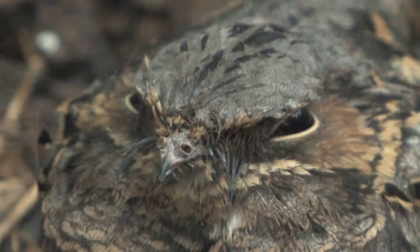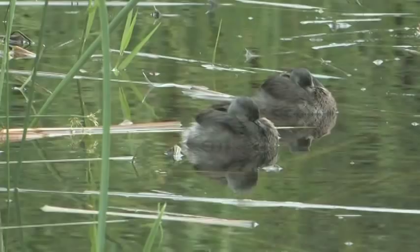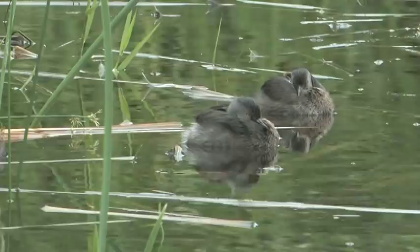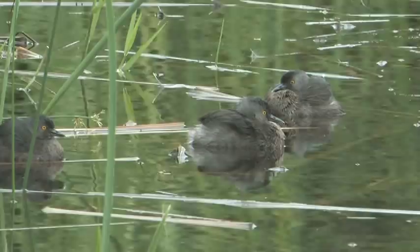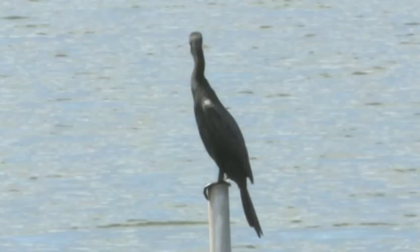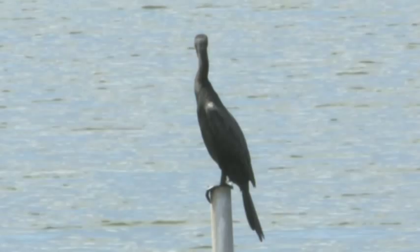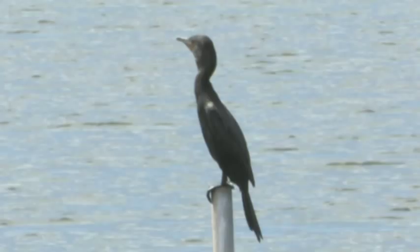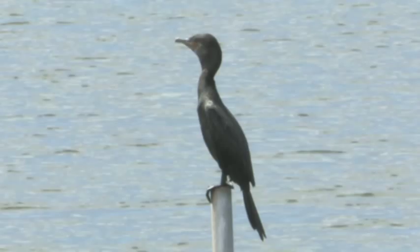We found what we came here for — least grebe and neotropic cormorant. I really like these least grebes. A lot of people think they look like pied-billed grebes, but that golden eye, a really nice black cap, and dark slaty-gray face and cheeks really sets them off. It's a smart-looking bird, and this is probably one of the best spots to see them in the States. These neotropic cormorants are nice too — still partly in breeding plumage. They're slender with longer tails than the double-crested cormorant, with a nice white line around the gape and much less orange in the throat. You really notice that long tail when you see them flying — it's very diagnostic. They extend all the way to the southern tip of Chile and Argentina.